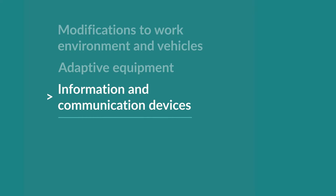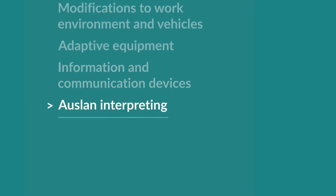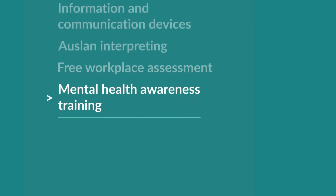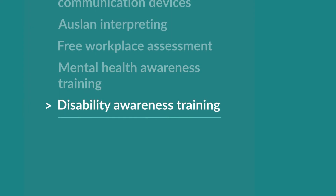A free workplace assessment is also available to eligible employees with disability. This includes a visit by a workplace assessor who will identify any barriers that exist and talk with the employer and employee to find workplace solutions.